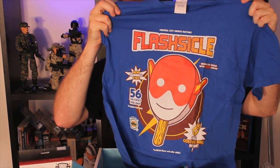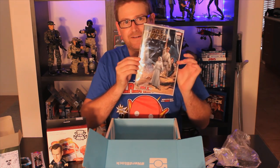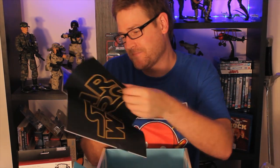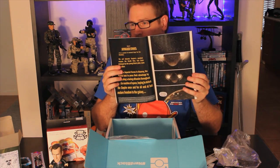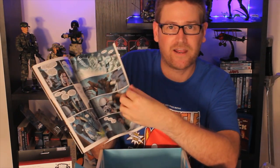Got a t-shirt in here. It's called 'Flashticle' — looks like it's The Flash mixed with a popsicle. I'm going to put this on and then get to the last item in the box. Oh, is that Star Wars? Of course it's Star Wars! It looks like it's the Marvel Star Wars comic book, Episode 1. It's got a whole bunch of cool artwork in there with all your favorite characters. I can't wait to read that.